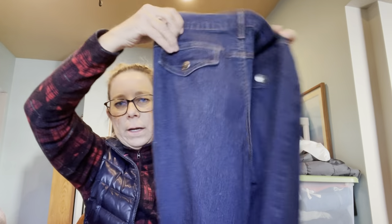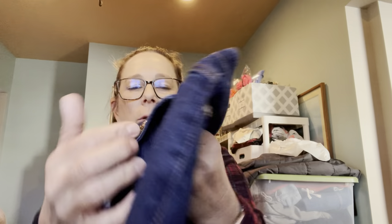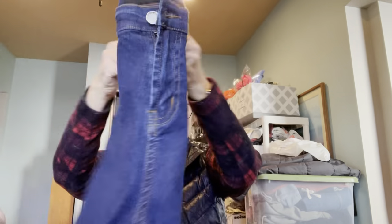I grabbed these jeans too — the brand is El Dolfo, size six. These are a wider leg, kind of a bell on the bottom. Look at the button and the snap on the back — so cute. I grabbed those.